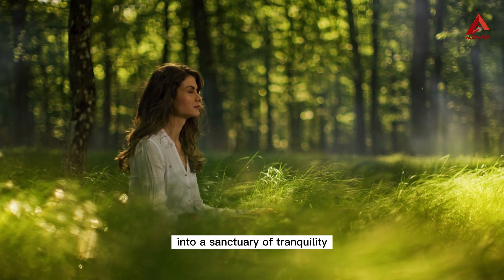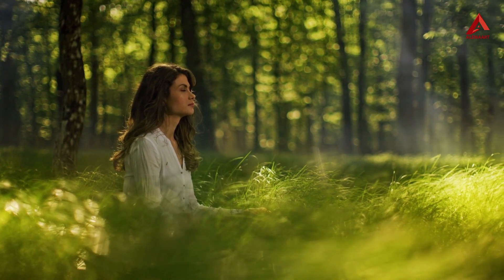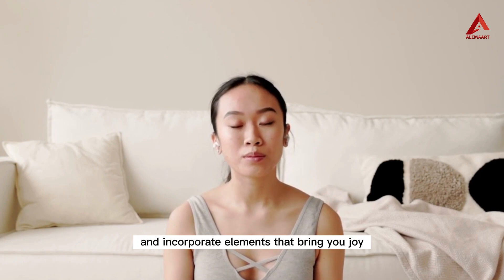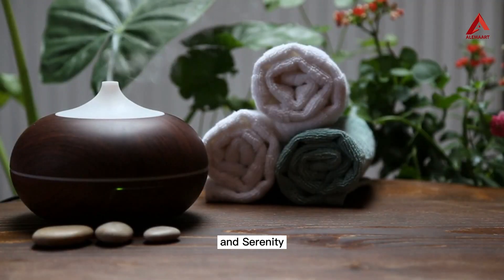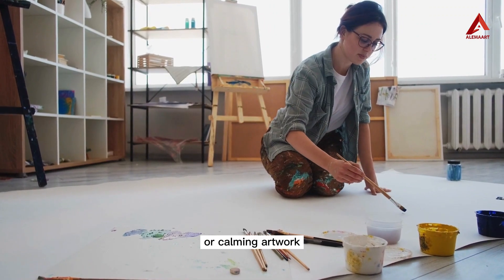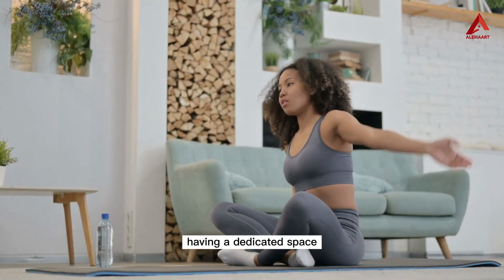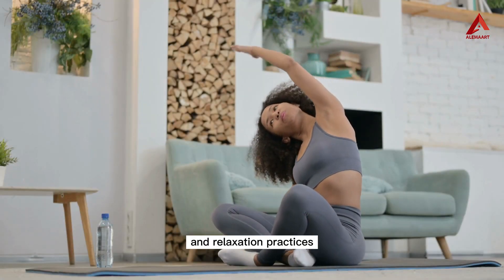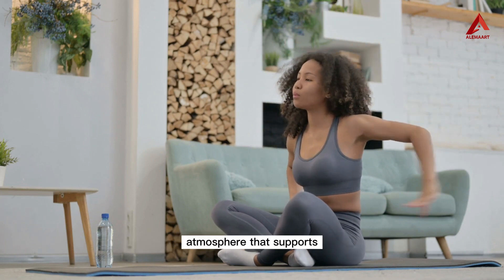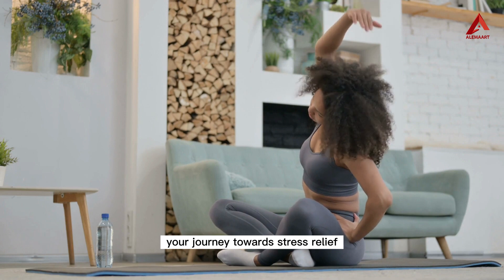Number ten: create a peaceful environment. Transform your living space into a sanctuary of tranquility. Declutter your surroundings, add soft lighting, and incorporate elements that bring you joy and serenity, such as plants, soothing colors, or calming artwork. Having a dedicated space for your yoga and relaxation practices can help you disconnect from the outside world and create a peaceful atmosphere that supports your journey towards stress relief.